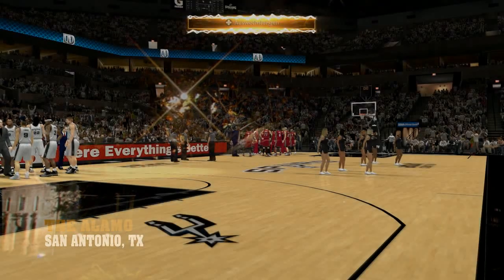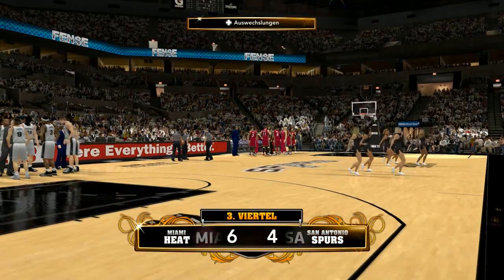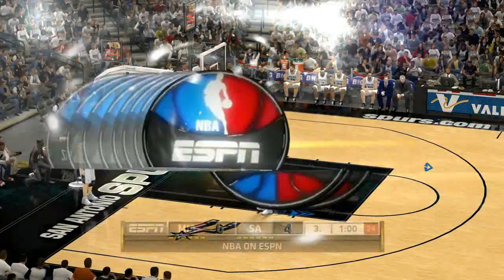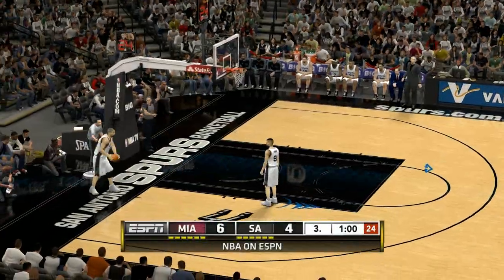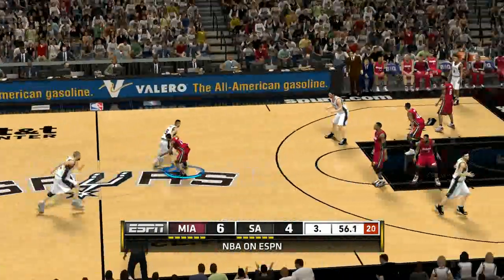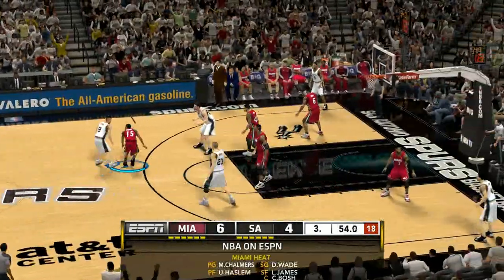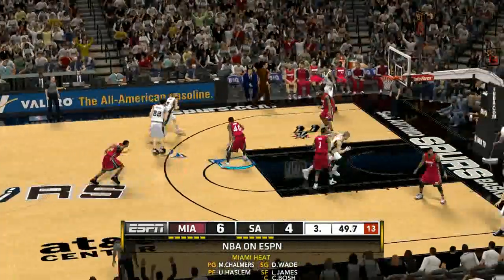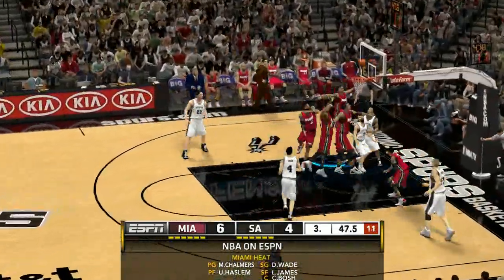Visitors travel on foot and by boat along the gorgeous Riverwalk here in San Antonio, Texas. Welcome back, everyone. On the floor for Miami: Haslem and Bosh up front, along with LeBron James — the best perimeter tandem in the game — and it's Chalmers in at the one.